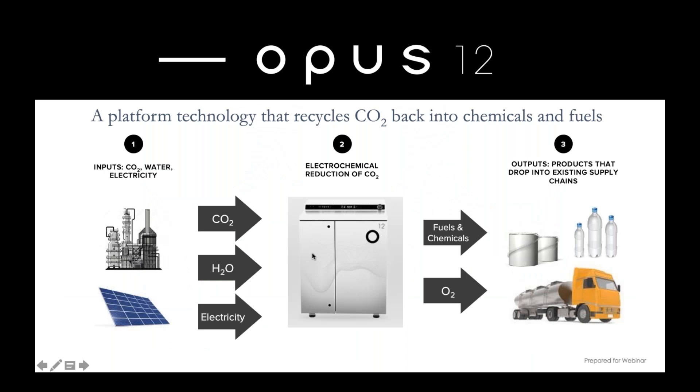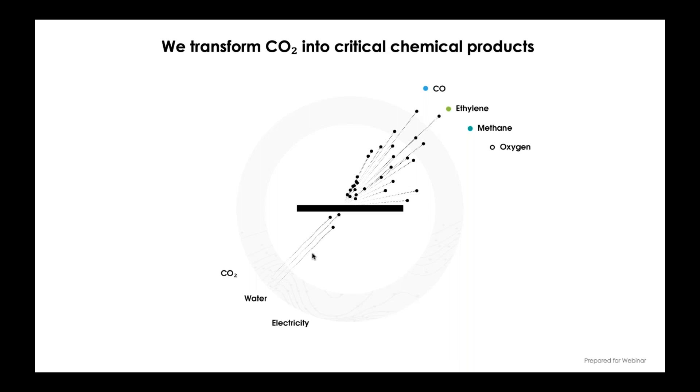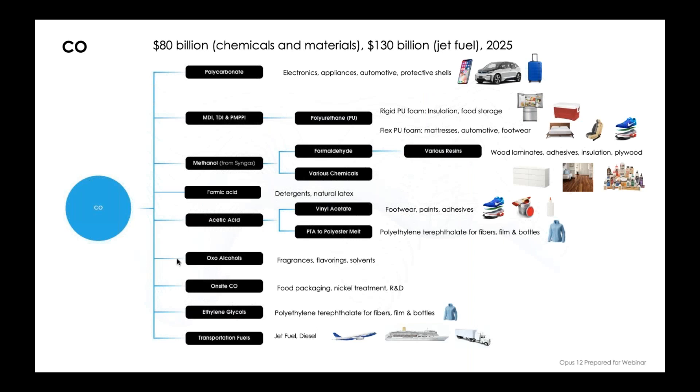Our technology is a single reactor that takes CO2, water, and electricity. Within that reactor, metal catalysts are housed in an environment optimized for their function. What we output are molecules that are basically fuels and chemicals, and we also produce oxygen as a by-product. Specifically, the molecules we're focused on are carbon monoxide, ethylene, and methane. While carbon monoxide is something you don't want in your home, it is actually a very useful industrial compound—almost exclusively used to make other products.